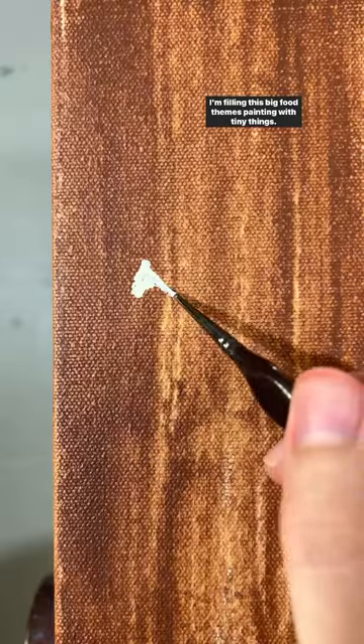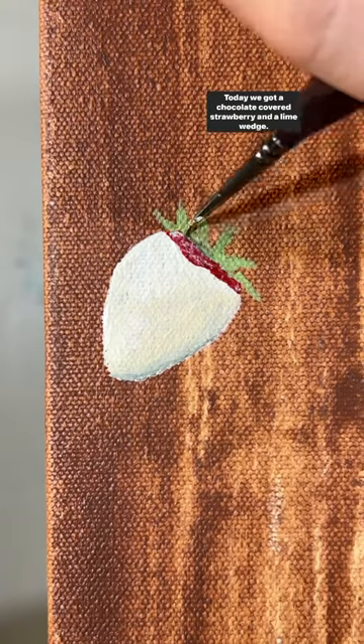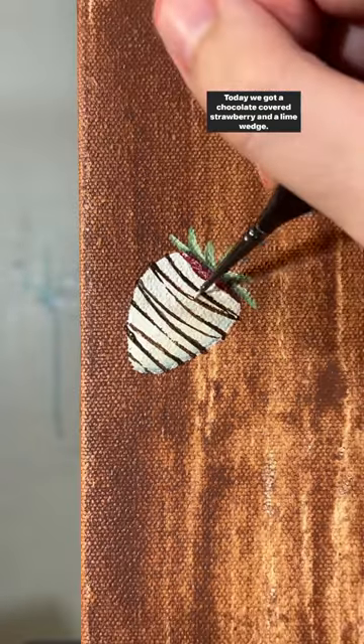I'm filling this big food themed painting with tiny things. This is day six. Today we got a chocolate covered strawberry and a lime wedge.